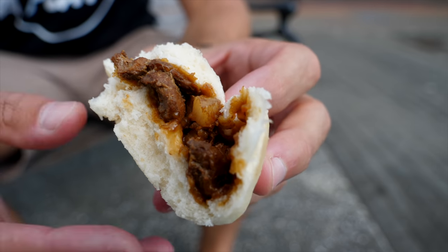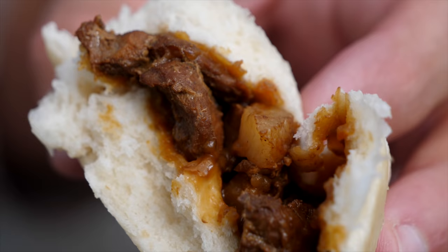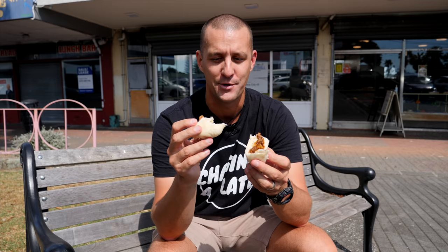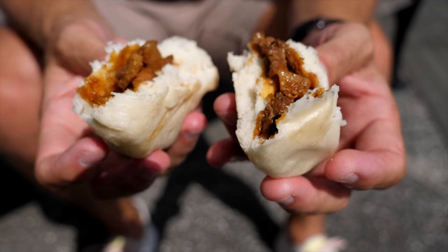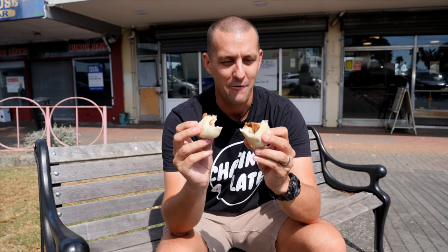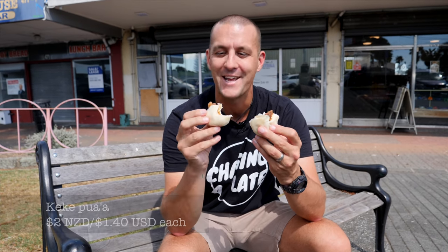That is the business. That steamed bun on the outside is nice and fluffy and soft. The pork is nice and salty because it's cooked in a lot of soy sauce, so it's got a very savoury kick to it. There's quite a lot of fat — big cubes of fat that sort of burst in your mouth, quite juicy. That is one heck of a good snack and a great way to start this video — a nice little bite-sized snack to get us going for a day of eating.